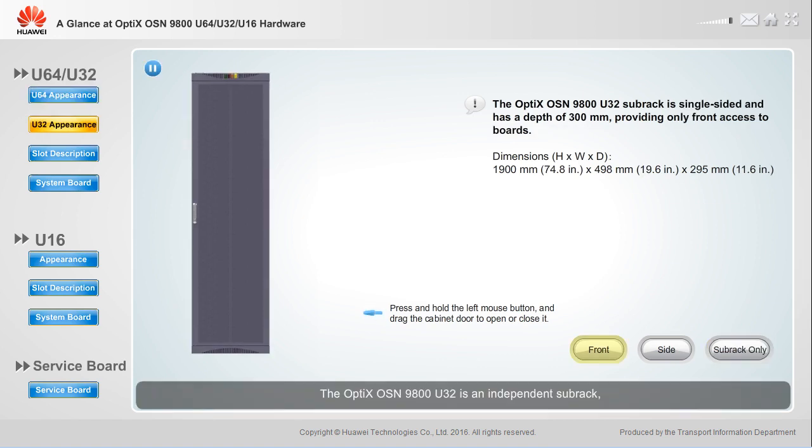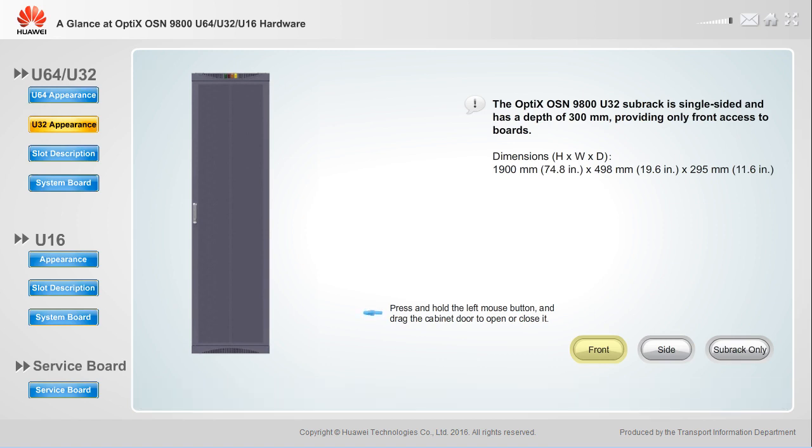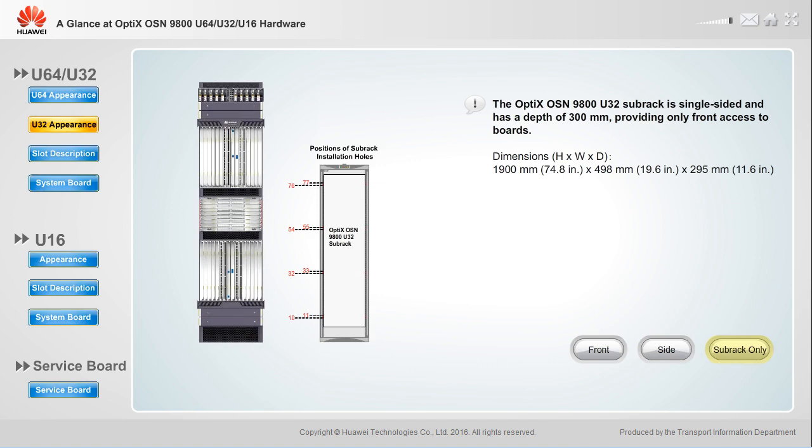The Optics OSN 9800 U32 is an independent subrack, which can be installed in an N63B or N66B cabinet. It has the same dimensions as an N66B cabinet.